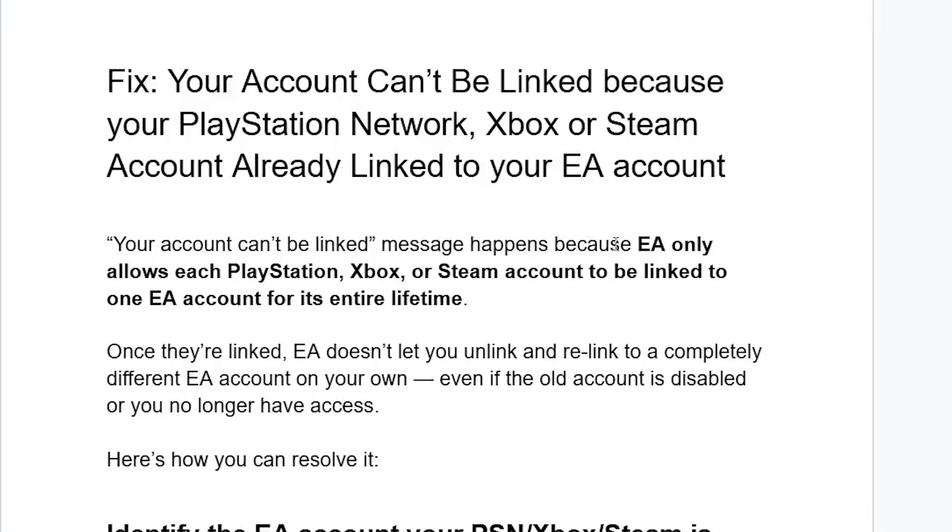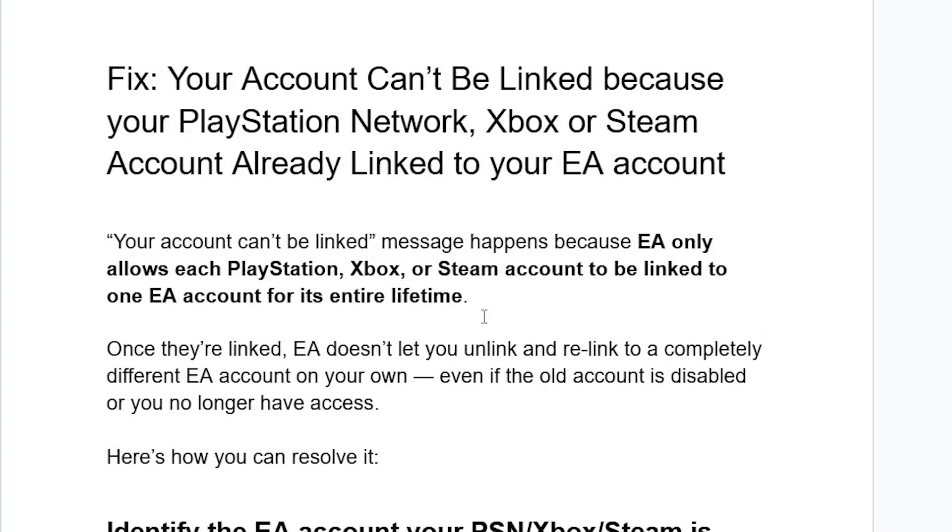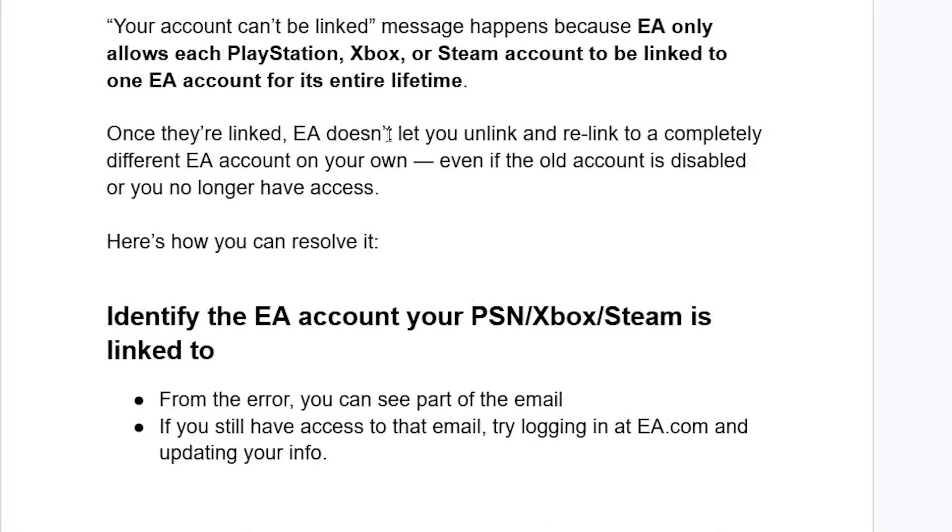This message happens because EA only allows each PlayStation, Xbox, or Steam account to be linked to one EA account for its entire lifetime. Once they are linked, EA doesn't let you unlink and relink to a completely different EA account on your own, even if the older account is disabled or you no longer have access to it.